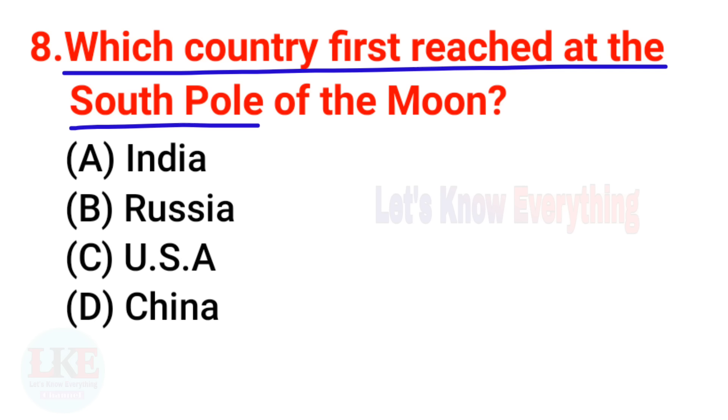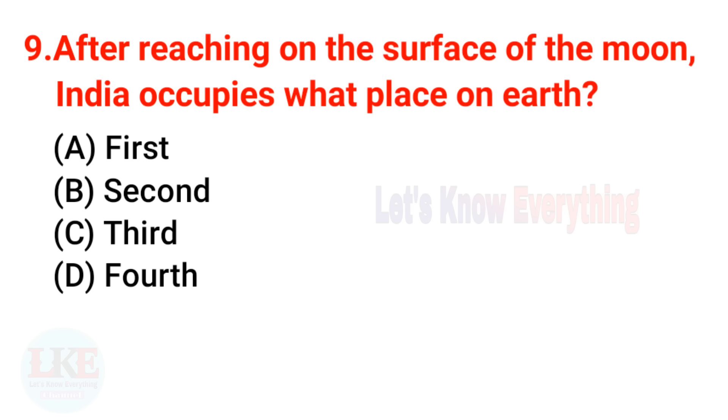Question 8 — a very important and trending question: Which country first reached the south pole of the moon? The right answer is India. After the successful landing of Chandrayaan 3, India became the first country in the world to reach the south pole region of the moon. No other country had achieved this before. It is a very proud moment, and we thank all the scientists who worked day and night to make it a success. Congratulations to all Indians.